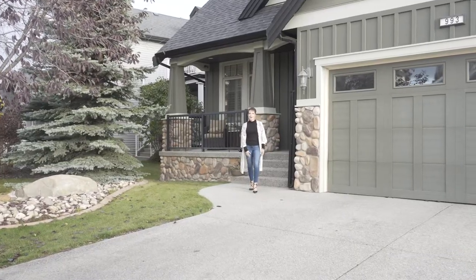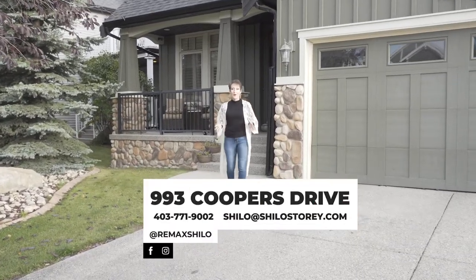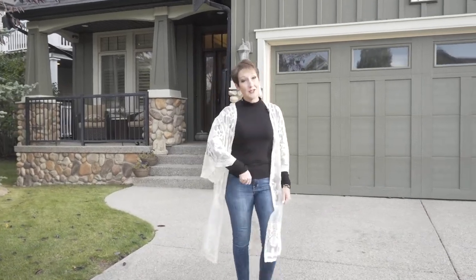Hi, I'm Shiloh Story, the real estate story with RE-MAX First, and welcome to 993 Coopers Drive. With over 4,100 square feet of custom living space and a triple garage, you need to come in and check this out.